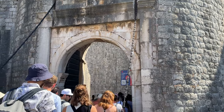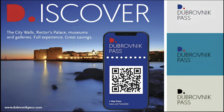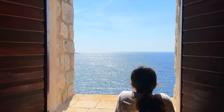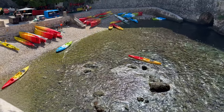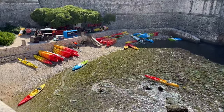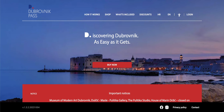Before visiting, especially if you're looking to visit all the main attractions, I'd recommend picking up the Dubrovnik Pass. This pass essentially grants you free access to a lot of the main attractions, allows you to board public buses for free, and also comes with a lot of discounts to other attractions as well. These passes are sold throughout the city at tourist info centers, but the easiest way to get one is to purchase it online.